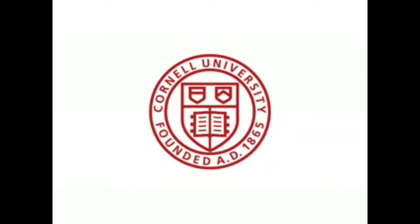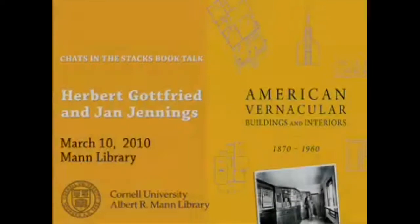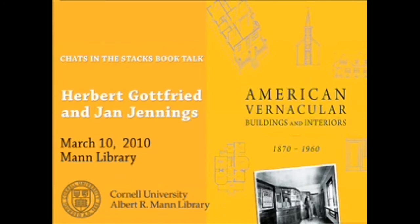This is a production of Cornell University. Welcome to Mann Library's Chats in the Stacks book talk series.